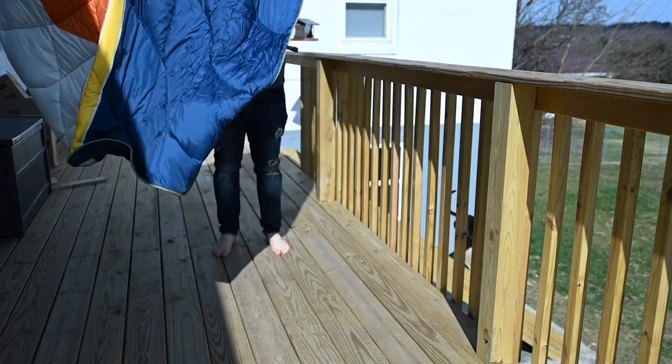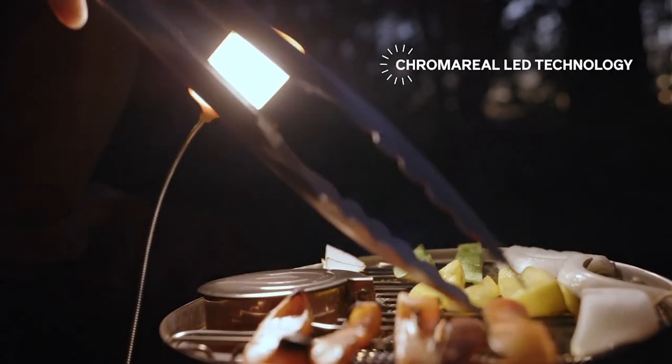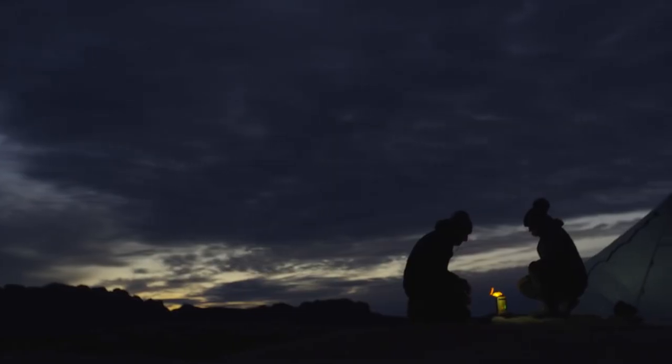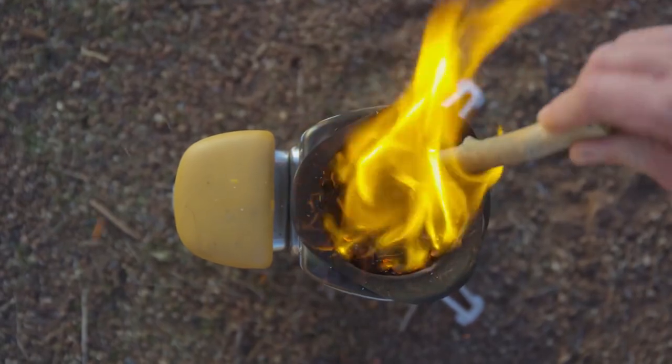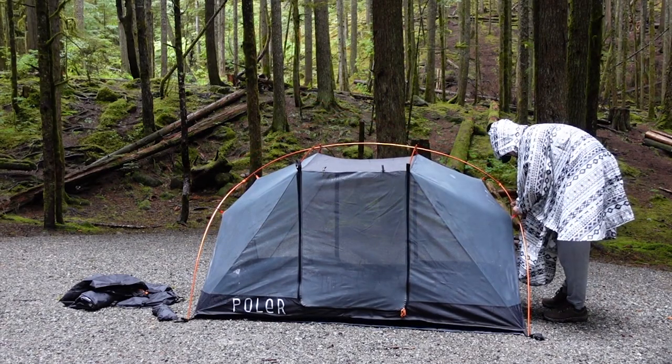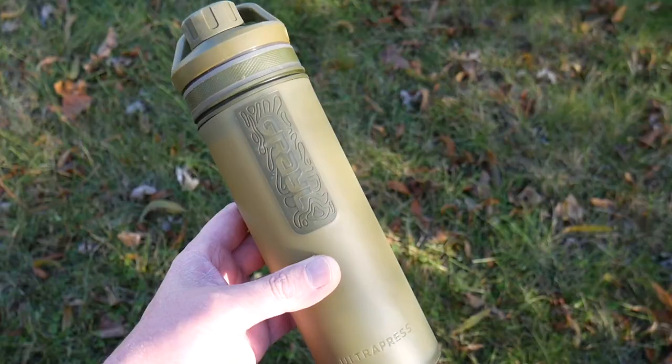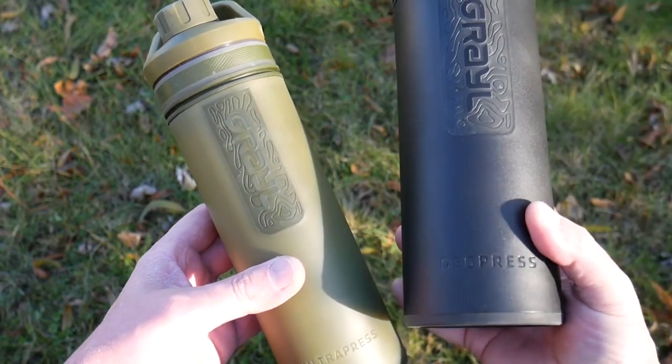A camping excursion is only improved by adding some extra lighting, better cooking equipment, cozier chairs, and a potent outdoor speaker. We have a few options to help you get ready, whether you're setting up your tent a few yards from the parking lot or getting ready to hike 5 miles to the campsite while carrying a rucksack full of belongings.